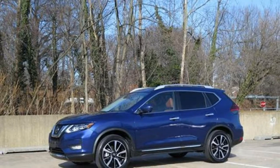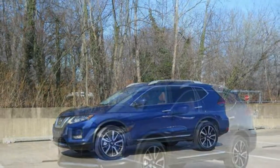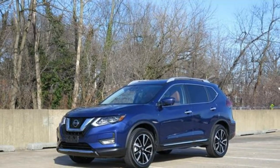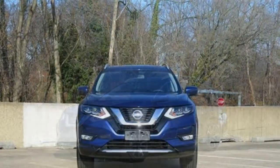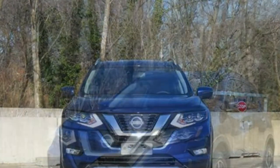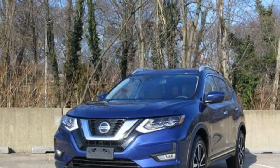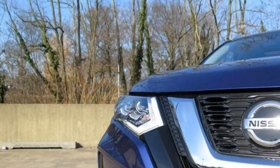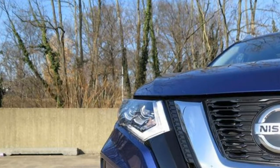The 2018 Nissan Rogue's performance is a bit of a mixed bag. The positives include exceptional fuel economy, a cushioned ride, and stable handling. On the other hand, the Rogue's acceleration is on the slow side, its transmission doesn't feel particularly sharp, and many rivals are more engaging to drive.